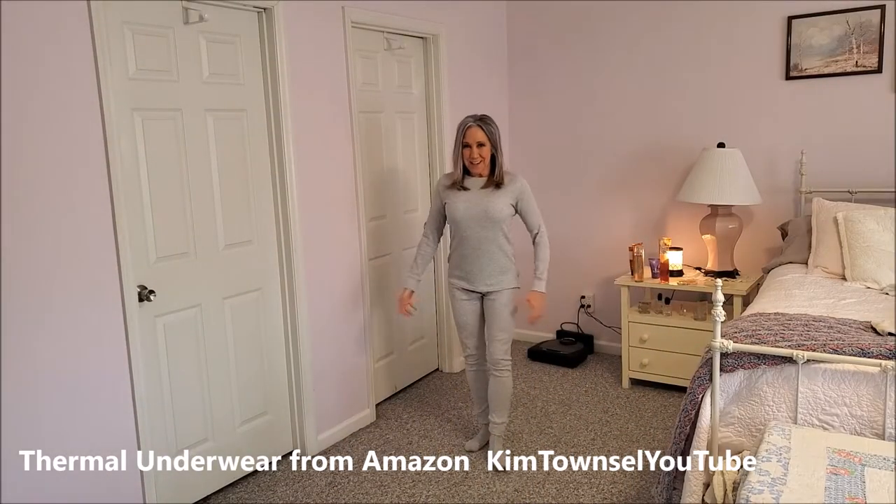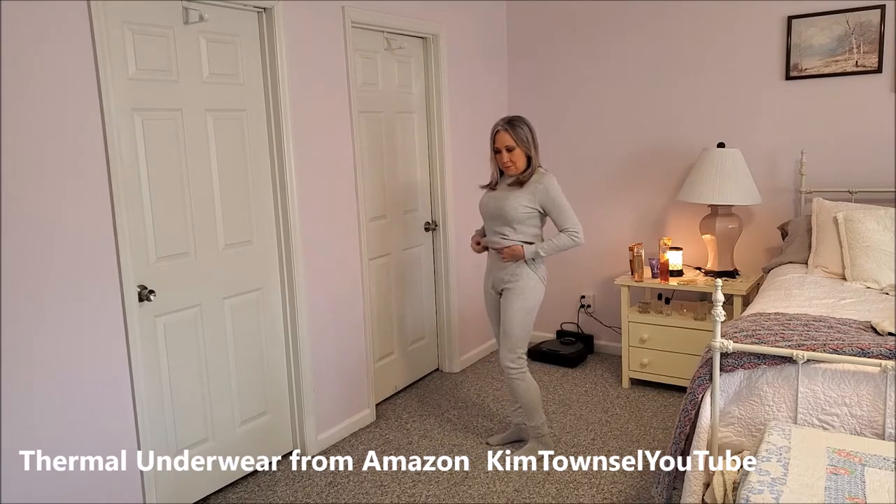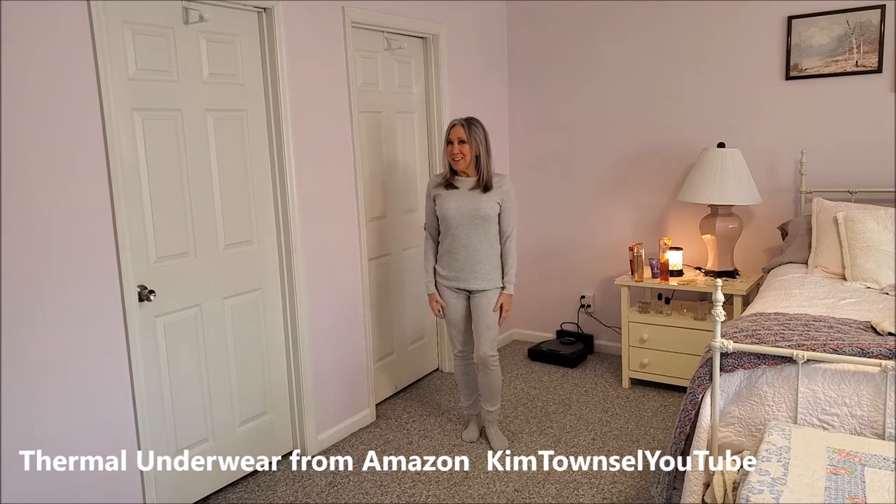This is the gray — just baggy enough, very comfy.